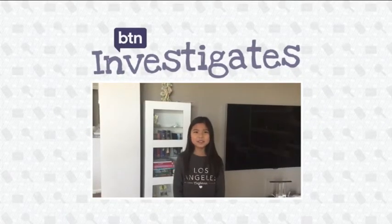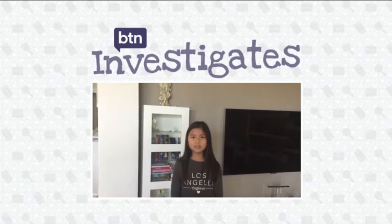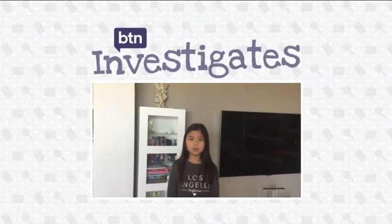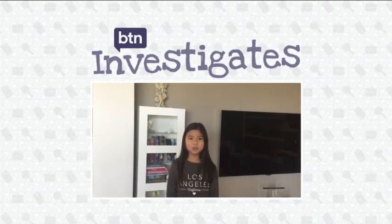Hi BCN, my name is Kayla and I go to Whitefriars Catholic School. My question is why are the colours of the rainbow in the specific order? I hope you can help about this beautiful natural phenomenon.